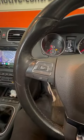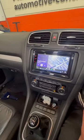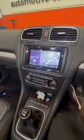Retained his dual controls for him. As you can see, a lot better quality unit.